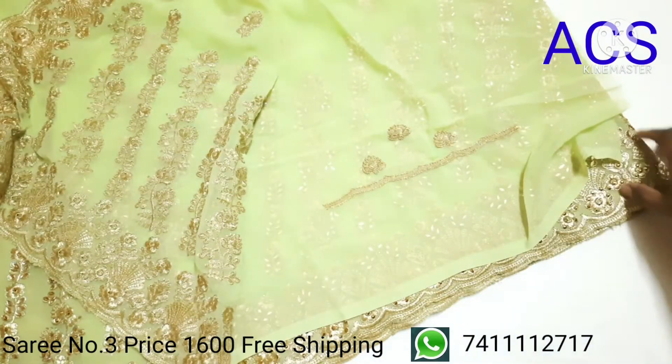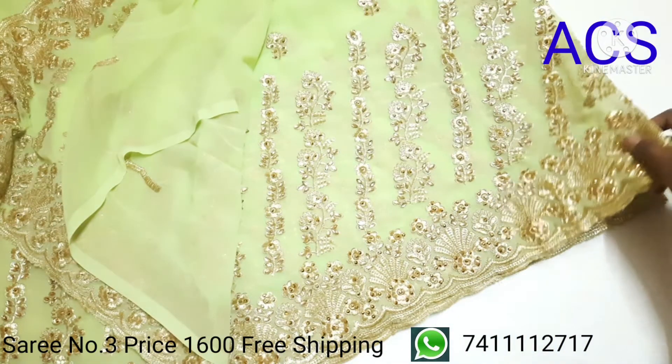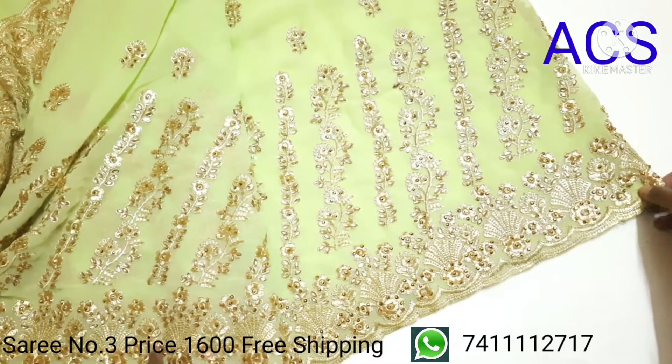The blouse piece has a small embroidery work. This is how the full saree looks. Priced at 1600 with free shipping.